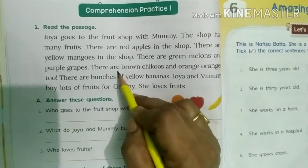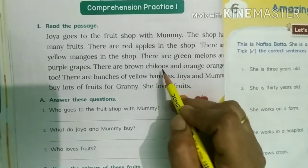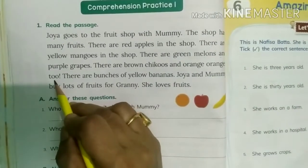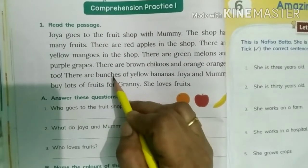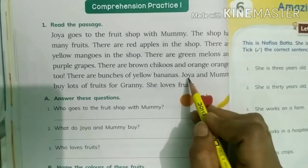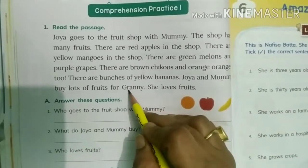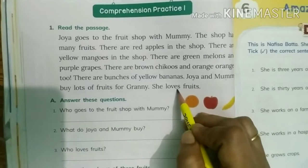There are brown chikoos — C-H-I-K-O-O-S — chikoos, and oranges. There are bunches of yellow bananas. Joya and mummy buy lots of fruits for G-R-A-N-N-Y, Granny. She loves fruits.